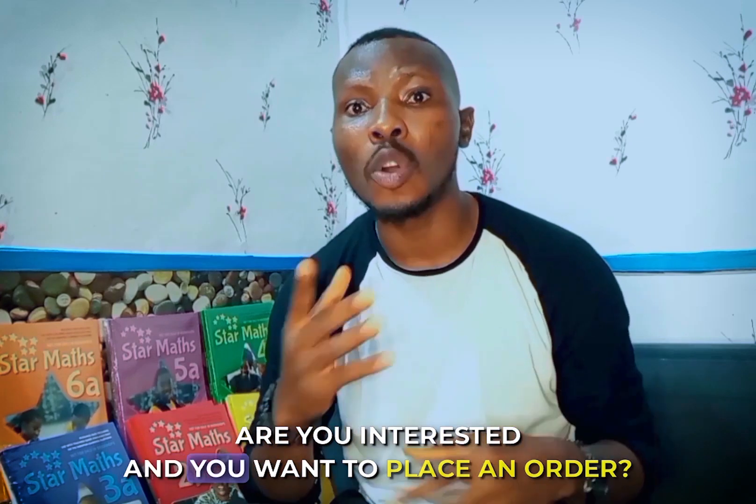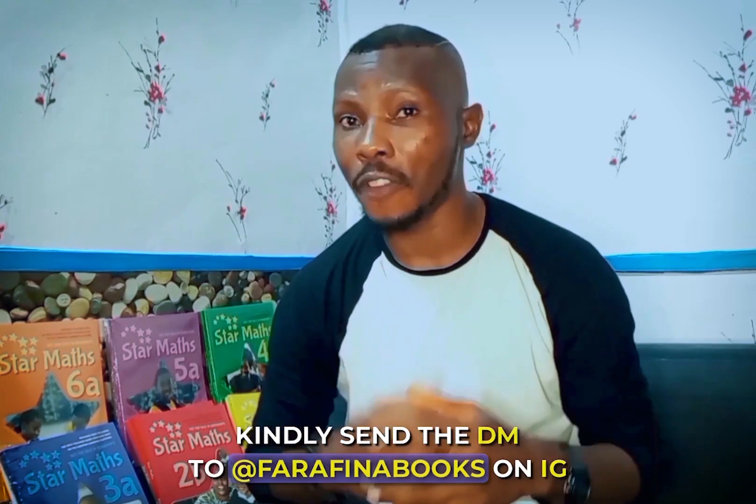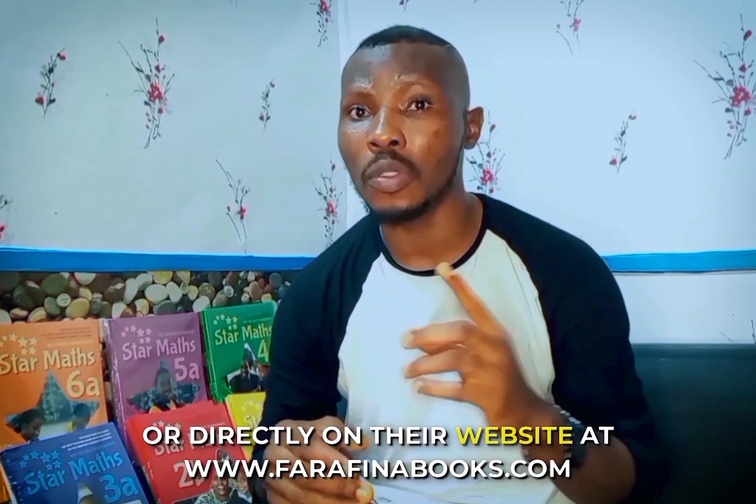Are you interested and want to place an order? Send a DM to @farafenabooks on Instagram, or visit directly at www.farafenabooks.com. Thank you.